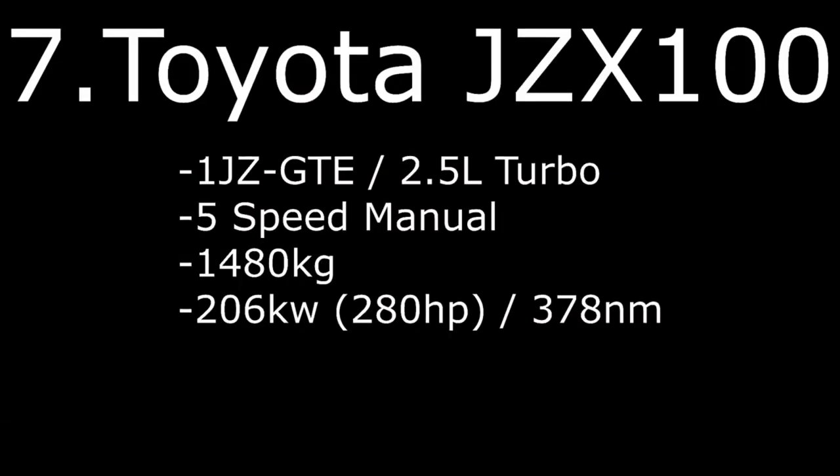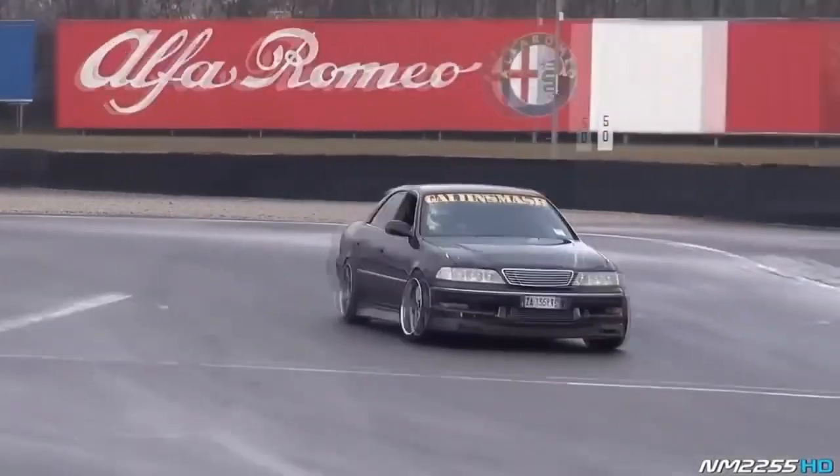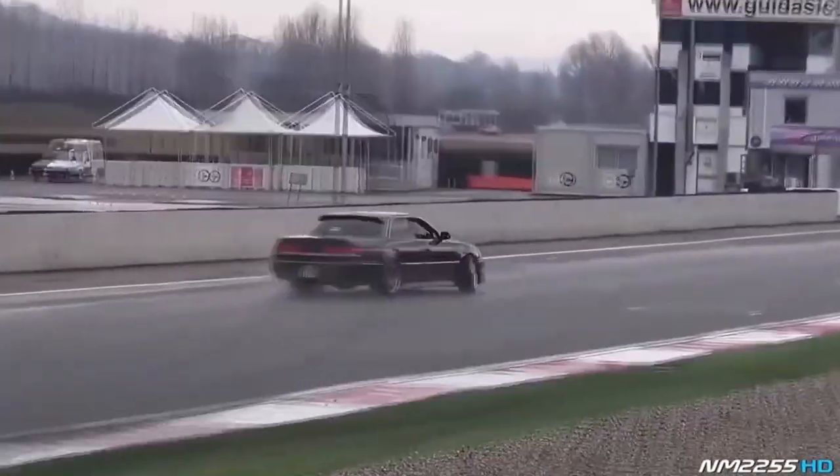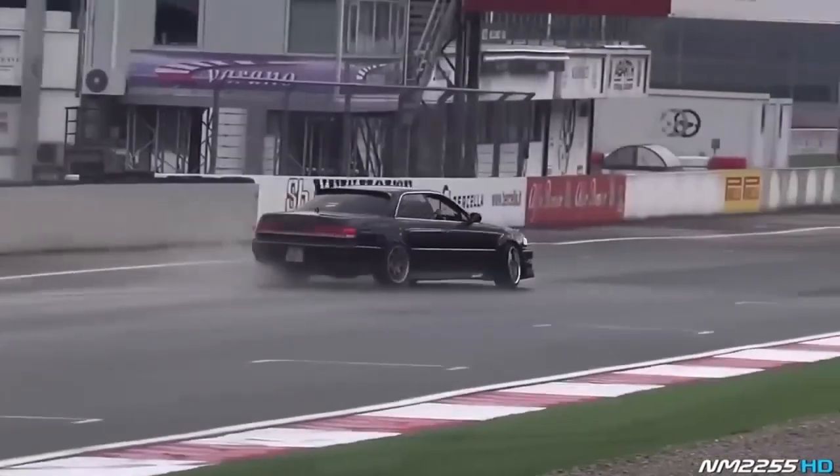Number 7: Toyota JZX100 with 1JZ-GTE 2.5L turbo, 5-speed manual, weight 1480kg with 206kW, 280hp, and 378Nm of torque.